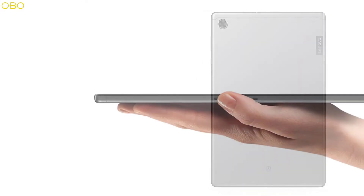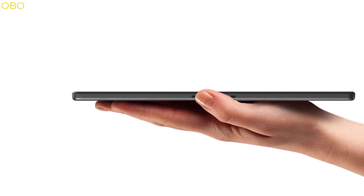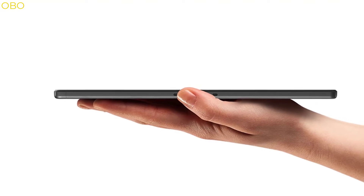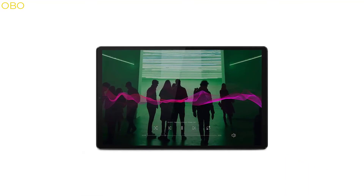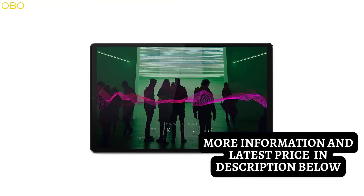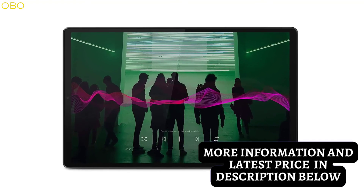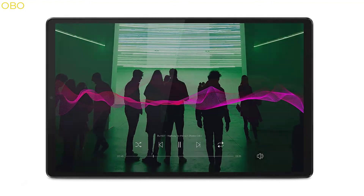With the Lenovo Tab M10 Plus, multitasking has never been easier. It features a premium look and feel with a metal back cover and slim, narrow bezels. Enjoy your favorite videos on the 10.3-inch FHD display with TDDI technology. Never miss a moment with an 8MP rear camera plus 5MP front camera, dual microphones, and two side speakers tuned with Dolby Atmos. Kids mode includes dedicated content for kids with parental controls and specialized eye protection, plus bumpy environment and posture alerts.